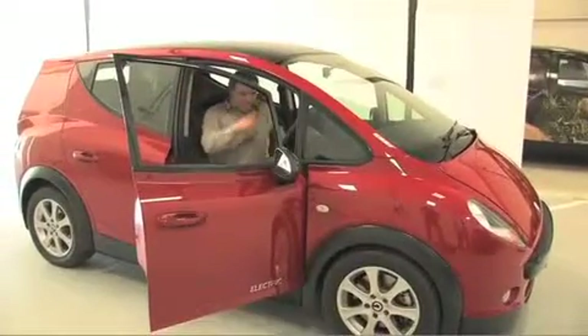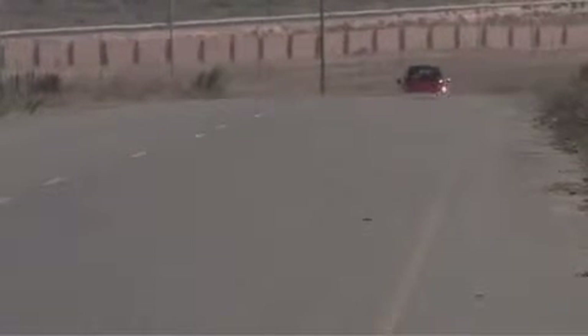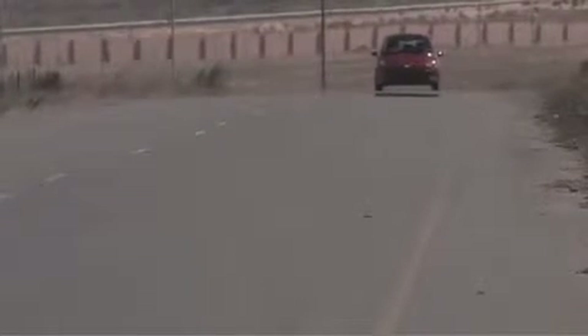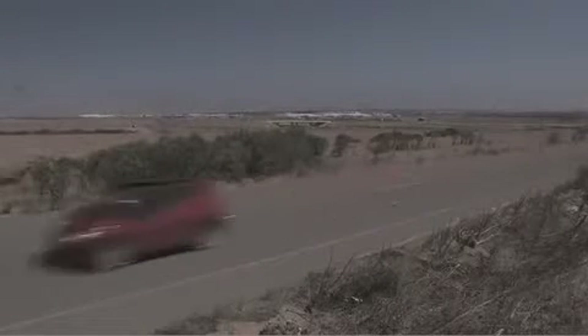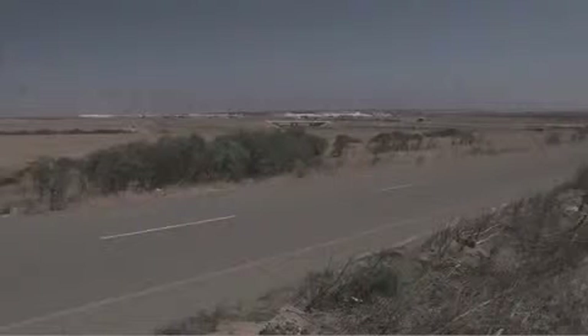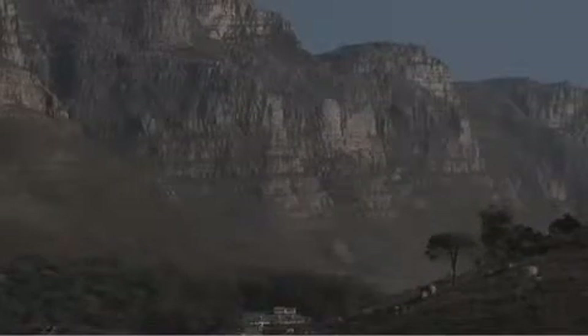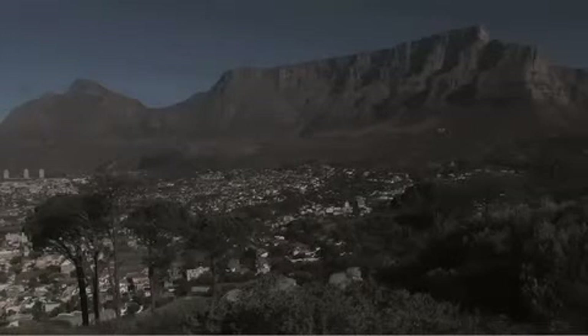South Africa has the biggest auto factories on the continent, and as a company, Optimal Energy can save in production costs by manufacturing the cars locally, with one eye on the local market and another on the huge markets in the United States and Europe. If all goes to plan, the cars will start hitting the roads in 2015, not a minute too soon for a planet running short on time. Reporting from Cape Town, South Africa, this is Jeffrey Barbie for Global Post.